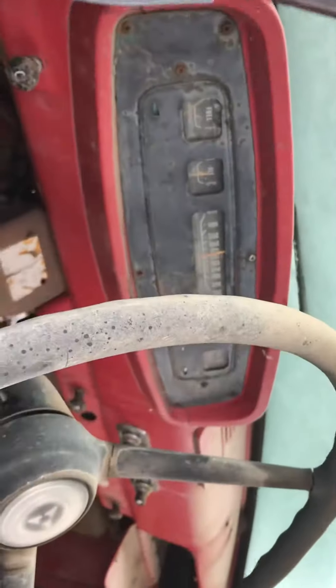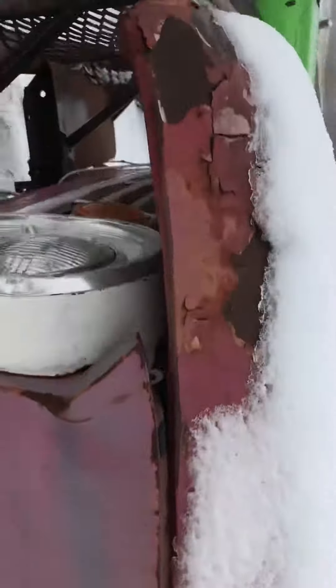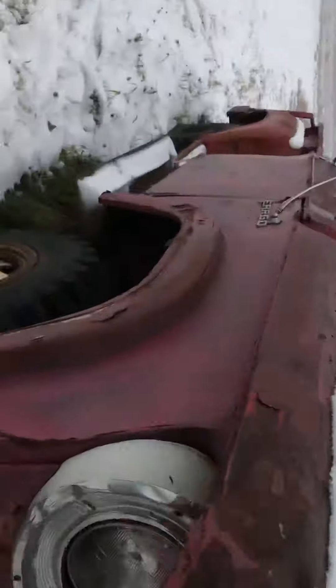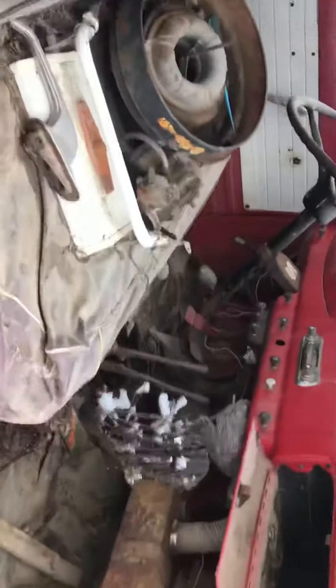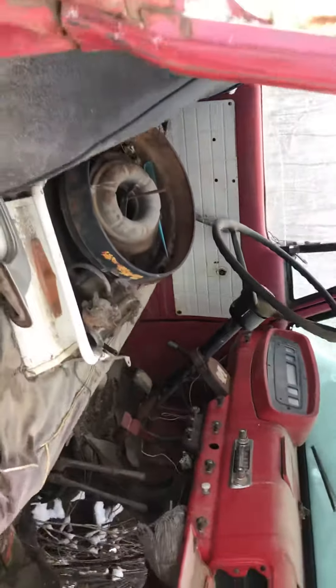It's gonna be a mud bogger — planning to put a 440 in it, automatic. Figured I'd make a video. It's wintertime, not really much to tell. One door opens, the other one's stuck. She's some rig. Alright, cool, see you later.